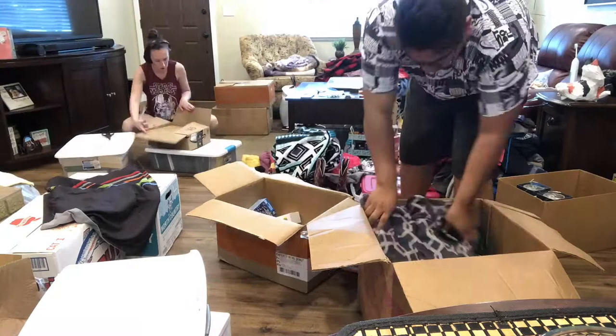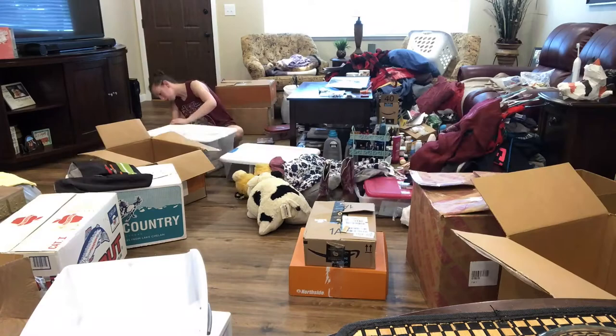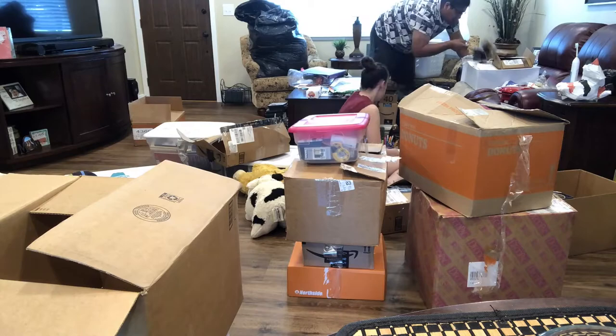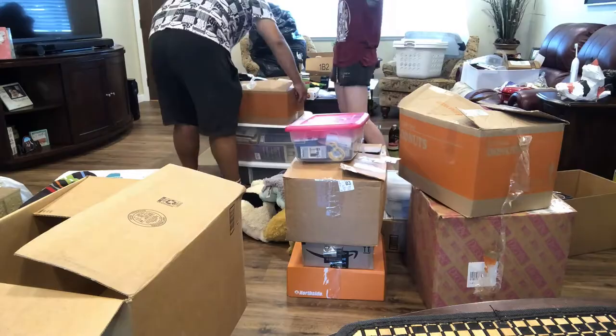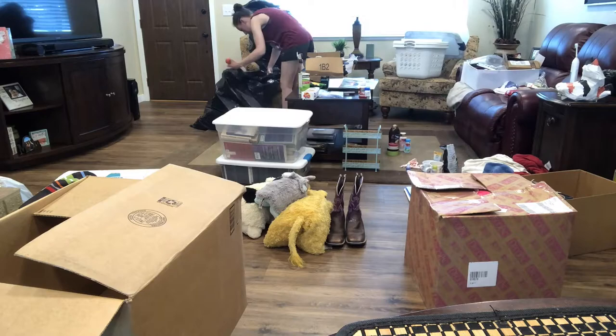We got a lot of stuff to sort through. We're hoping to bring a quarter of this to Rochester. The entire room was just full of stuff.